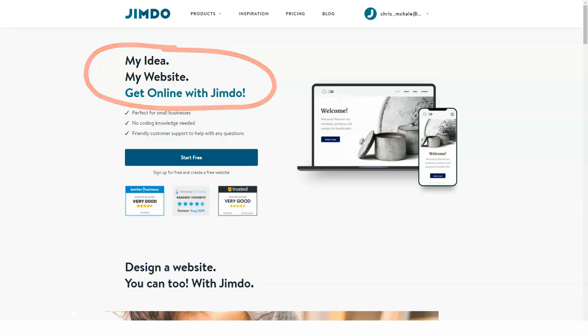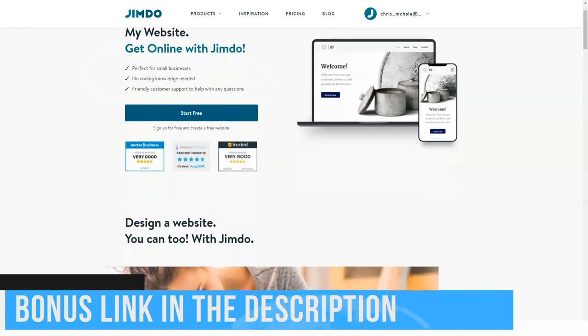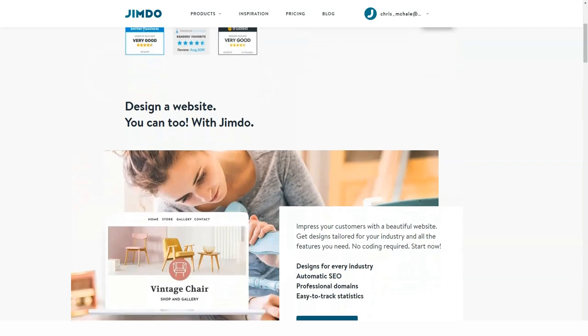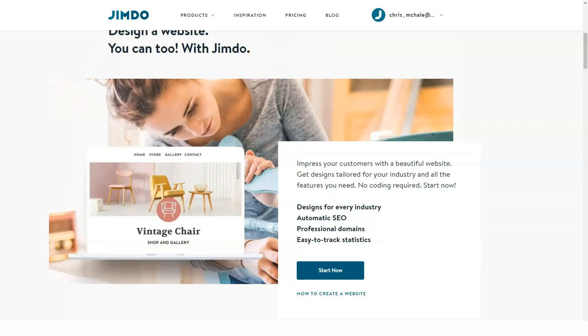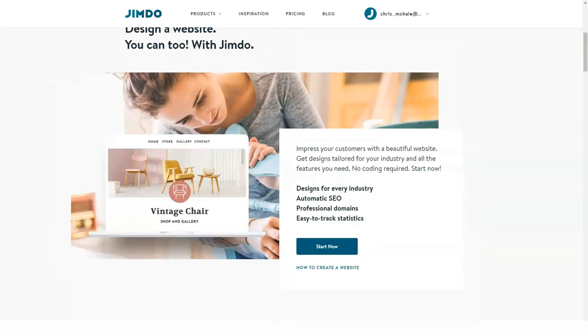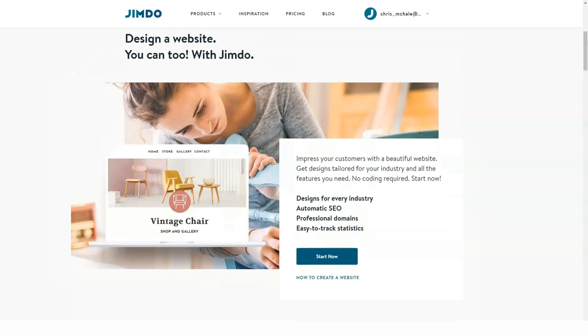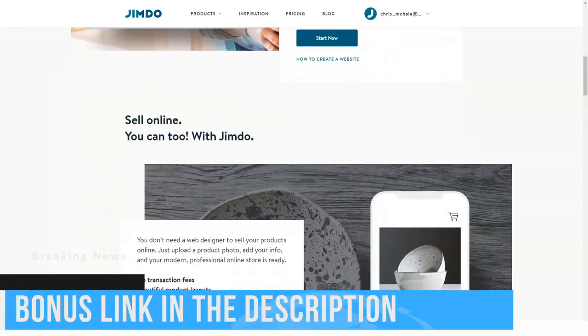Jimdo is an advanced website builder which encompasses ease of use, intuitive nature and affordability. Created in 2007, the system doesn't stop on current achievements and keeps improving to provide users with a perfect web-building experience. With over 12 years of expertise, the system can now boast millions of high-quality websites with excellent performance. The urge for improvement is one of the most distinctive features of the website builder.